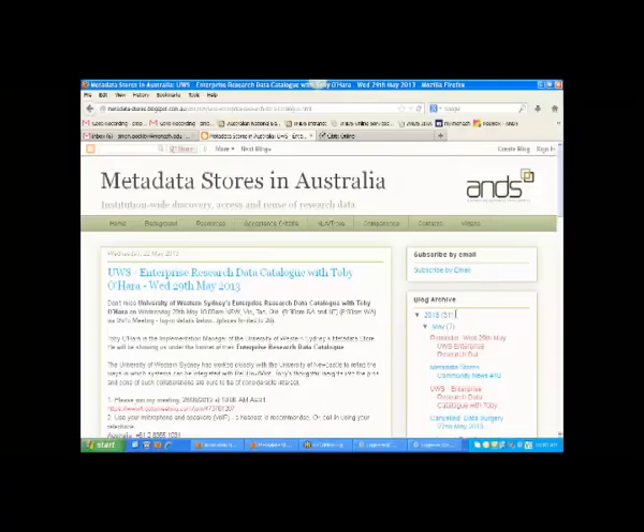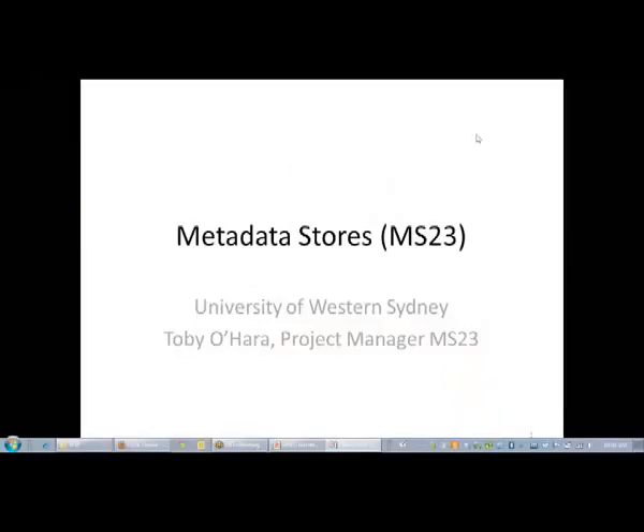Toby O'Hara is the Implementations Manager for the University of Western Sydney. He's got his fingers on the pulse of their metadata store, and he's going to show us what's been going on under the bonnet, providing his thoughtful insights into the pros and cons of working collaboratively. I'm now going to hand over to him.